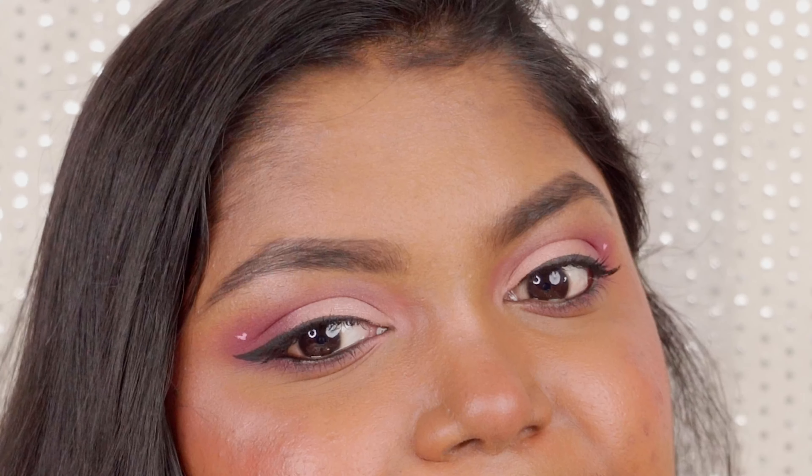Hello everyone, welcome back to my channel Style for the Journey. Hope you are doing well. Today, after a long time, I'm gonna share a makeup tutorial. This is gonna be a soft makeup tutorial which is suitable for Valentine's Day, a date night, or a friends' outing. It's simple and easy but a soft glam kind of a look.